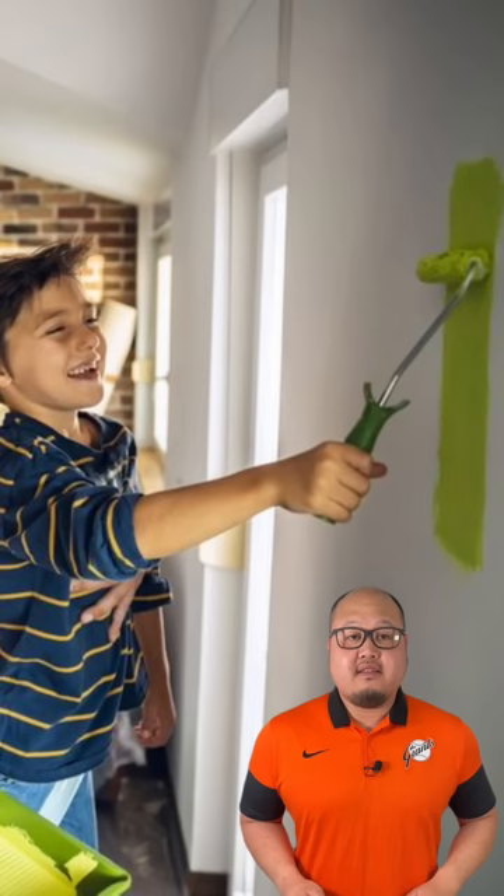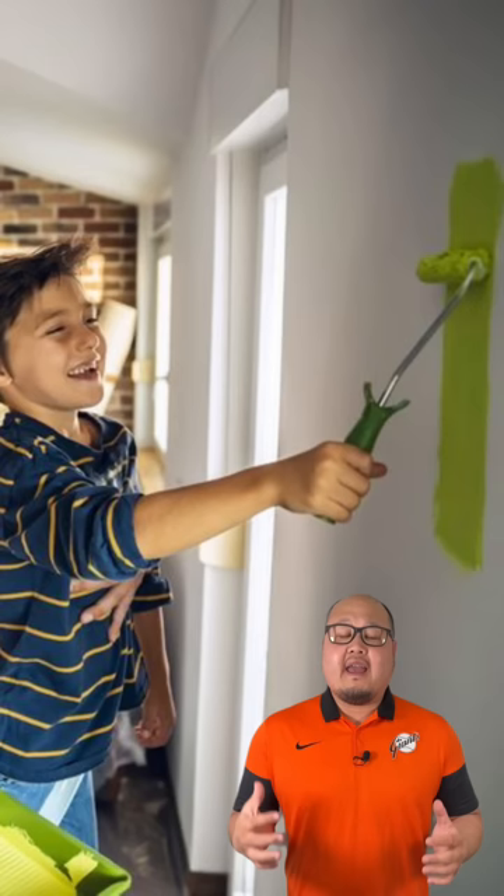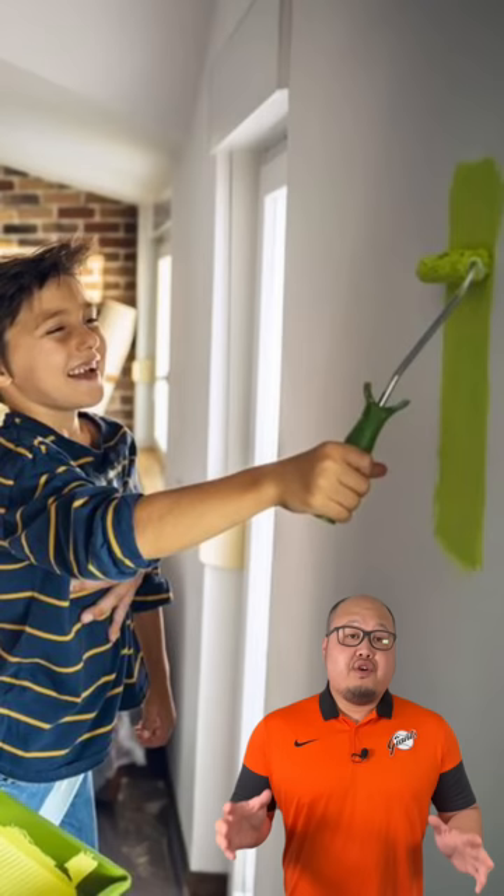Number one, you're going to want to use room-specific paint. It's based on the location and activities that happen inside that room. Bathrooms and kitchens require moisture-resistant paint. If you have kids, you're definitely going to need something durable, scrubbable, that won't leave marks when you clean it up.